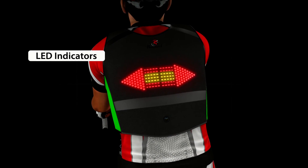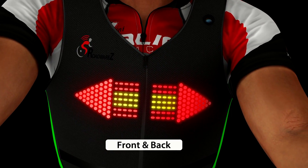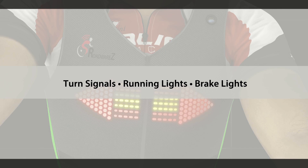The signals light up in the back so that for safety reasons when a bike is driving, cars behind can see it's going to turn right, going to turn left, or stop.